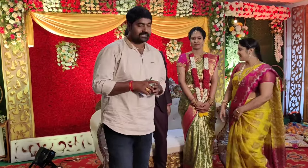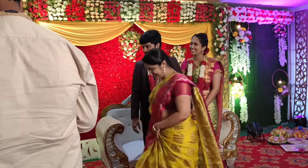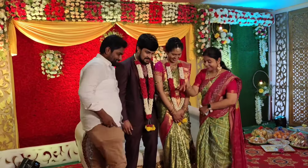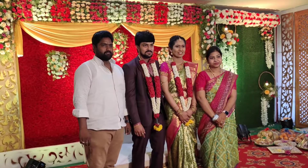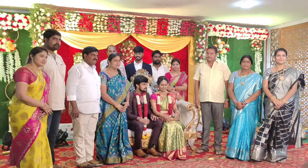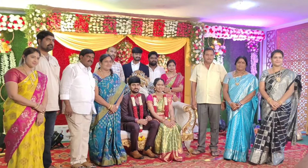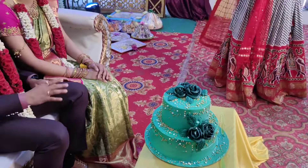You can see it in the photo — it's the end of the photo. This is the final function of the meal. I will show you the first photo of the family. After the last photo of the family, I will cut the cake.